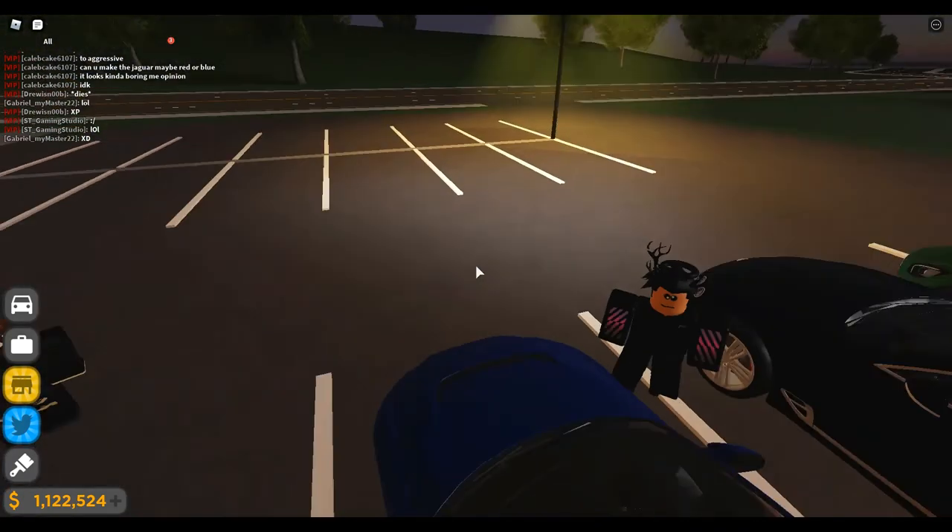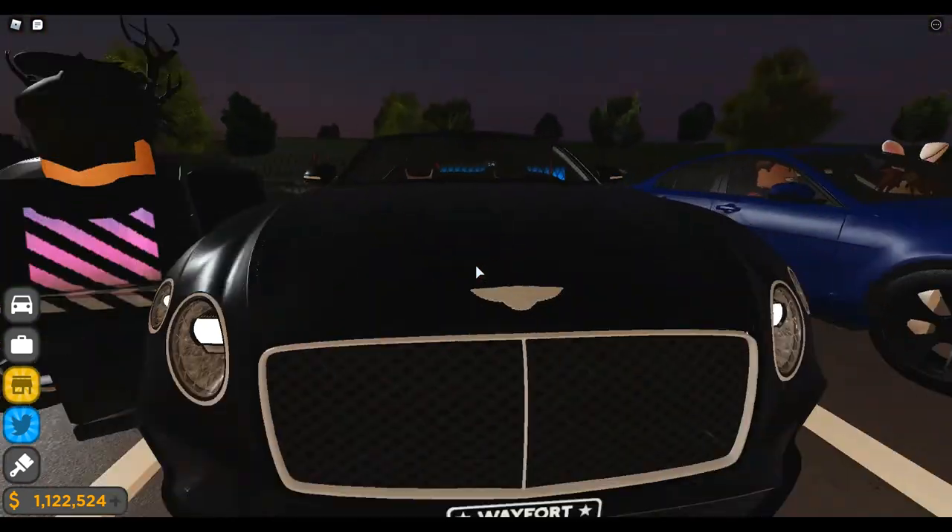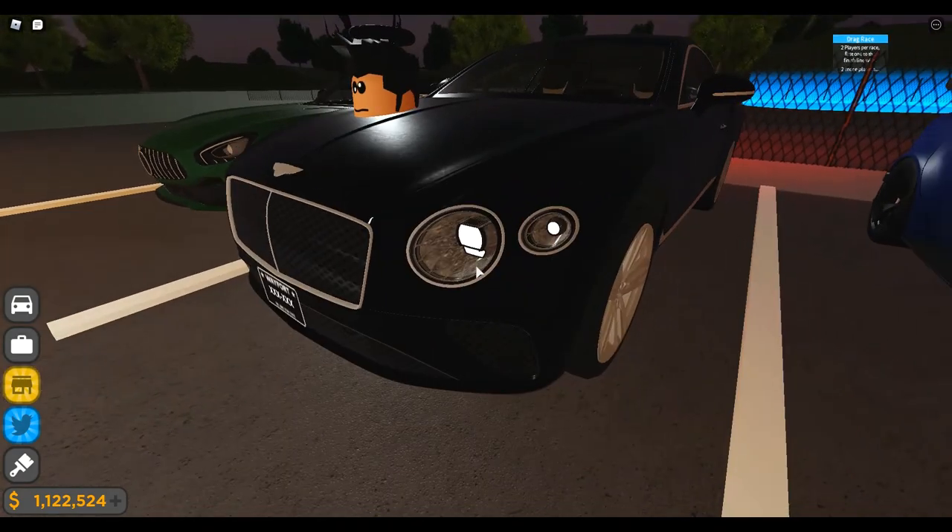This is my Bentley. You guys can already tell this car has lots and lots of detail. You can see the diamond-embedded headlights and so much more going on with this model.